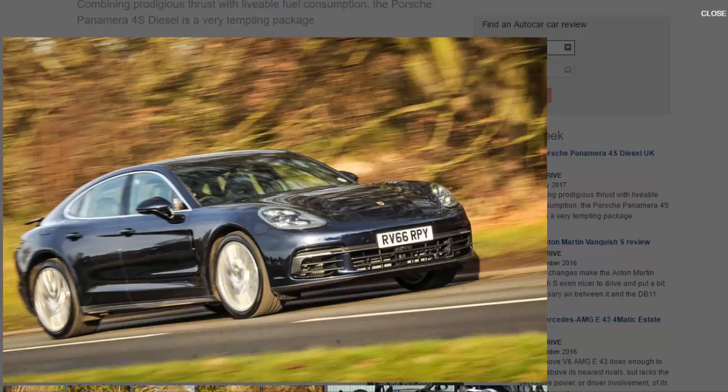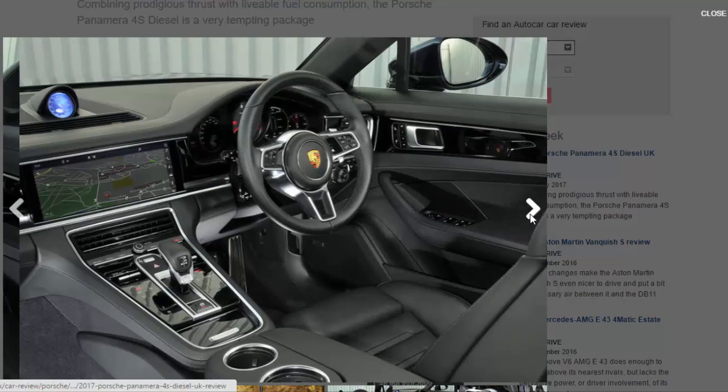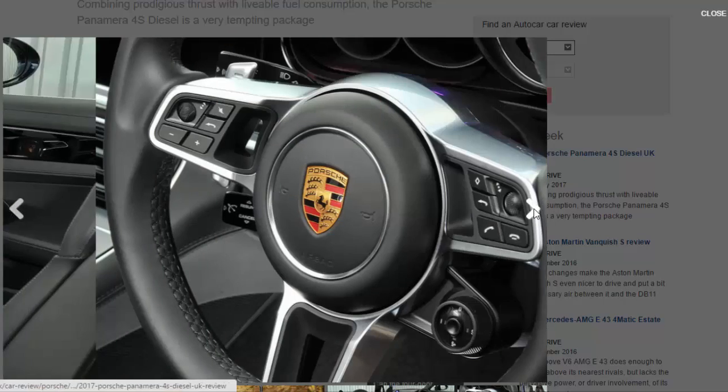What's it like? That MSB platform may have trimmed a few kilos from the kerb weight, but the Panamera is still a hefty piece of kit. Regardless, the 4S Diesel is capable of building speed like few other four-door cars. It never feels quite as fast as it actually is — a trait shared with every other model in the range — but few cars could keep up with a 4S Diesel driven hard.